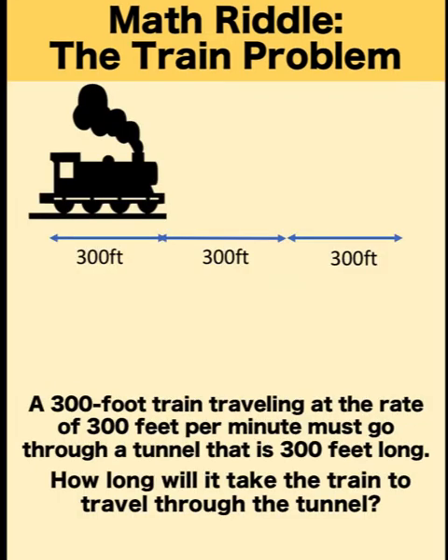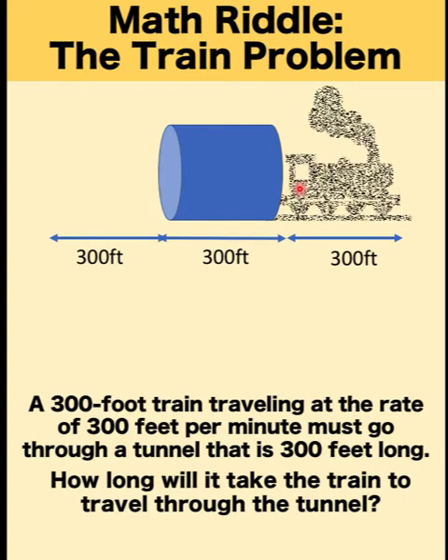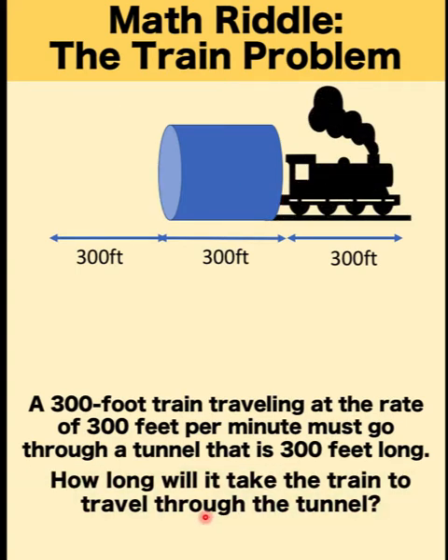Let's visualize this riddle. This is a 300-foot train and this is a 300-foot tunnel. The goal is for the train to fully emerge to the other end of the tunnel. Our goal is to know how long it will take for the train to travel through the tunnel.